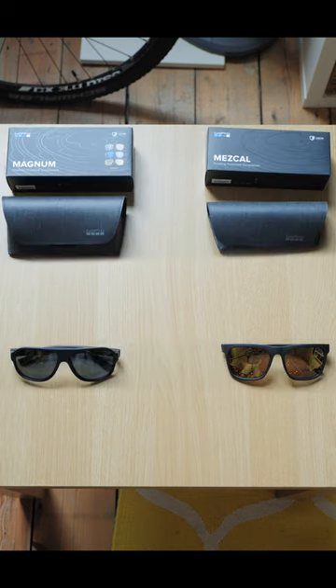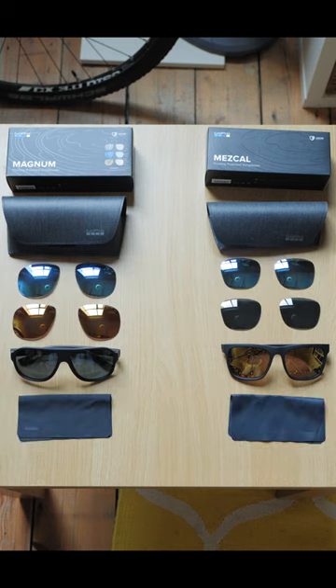Inside the box, this is what you get: the pouch, the sunglasses, a cleaning cloth, and two extra sets of lenses.